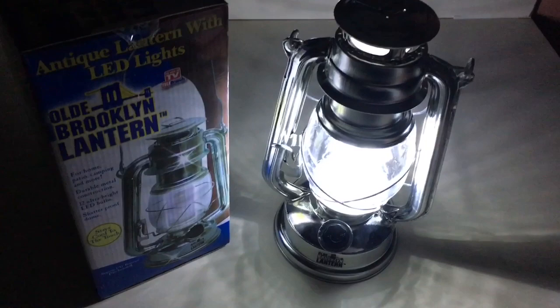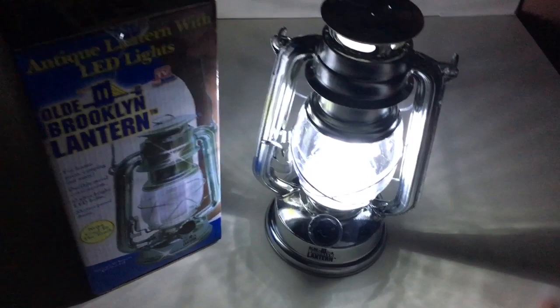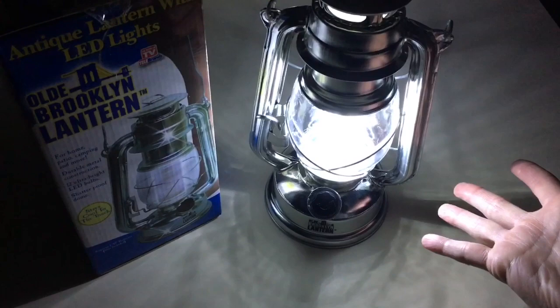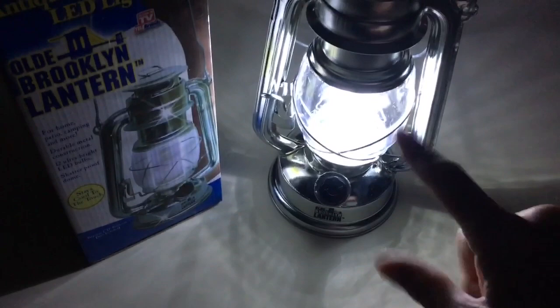It's a great backup source. If you have a room without a light source, an emergency backup situation, if you like to camp, or if you have a chicken coop — a lot of you do — and you don't have electricity out there, doesn't it frustrate you to not be able to see what you're doing?